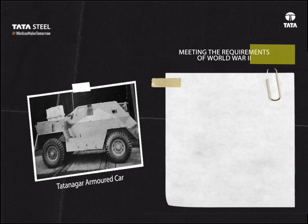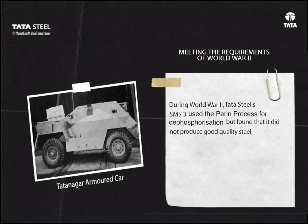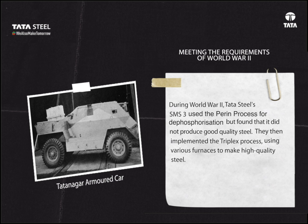Meeting the requirements of World War Two: During World War Two, Tata Steel's SMS Three used the Perrin process for dephosphorization, but found it did not produce good quality steel. They then implemented the triplex process using various furnaces to make high-quality steel. SMS One was revamped with electric furnaces to produce armor plates for armored carriers, including the steel for the Hara Bridge.